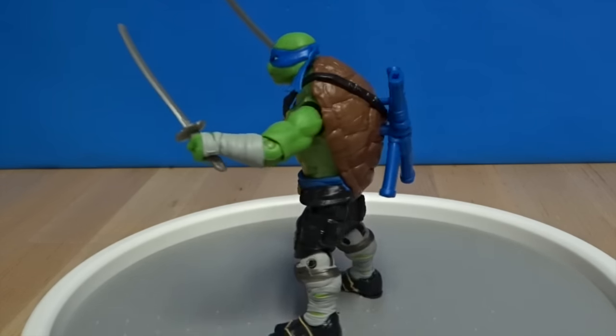Here we've got Raphael. He's got some armor on his side there. And then his daggers can either go in the back or right here behind his legs. Every single one of these guys have a spot for their weapon, which is really cool. They're very detailed. I see why they're a little bit more expensive.